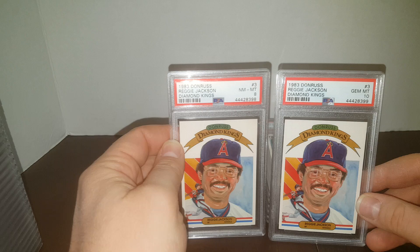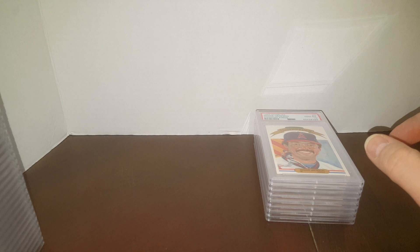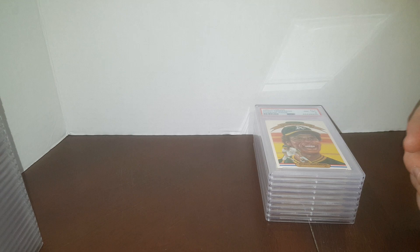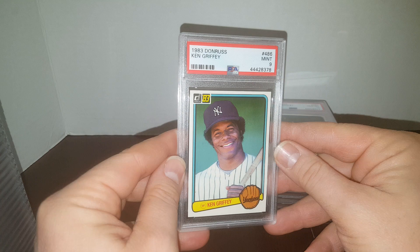Couple of Reggie Diamond Kings — got a 10 and an 8. Those are 83 Donruss, by the way. Looks like we don't have any more doubles. Apparently the next ones I only found one that was centered well enough. There's a Henderson coming back an 8 — it is what it is. Beautiful card. Dennis Eckersley in a 10. Ken Griffey Sr. in a 9.